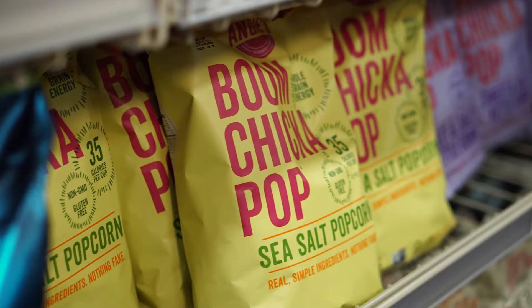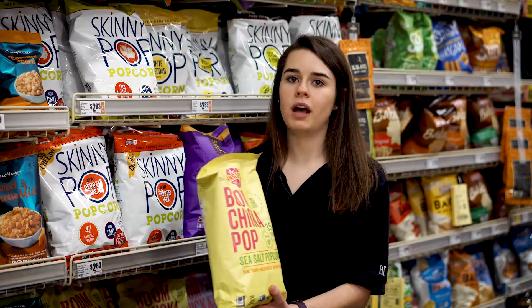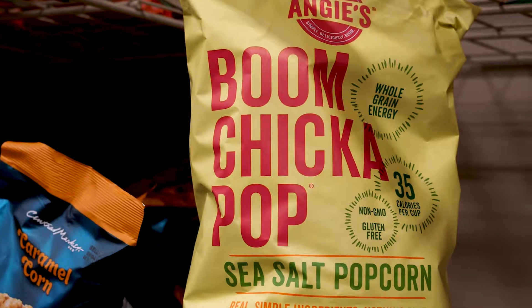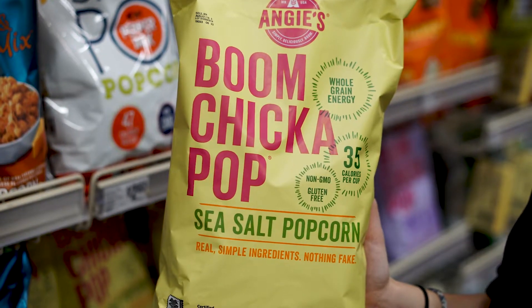A great example of this is popcorn. Popcorn is a whole grain and can be a great alternative to chips when you're craving that same crunch, but often companies will add a lot of sweeteners or oils. For example, this popcorn has zero percent of your daily saturated fat, zero percent of your sugars, and only has three ingredients — so this is a great option.